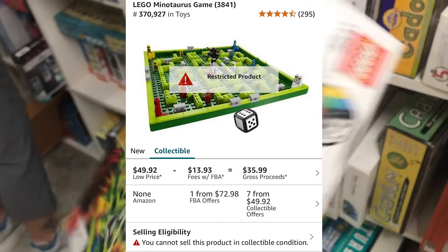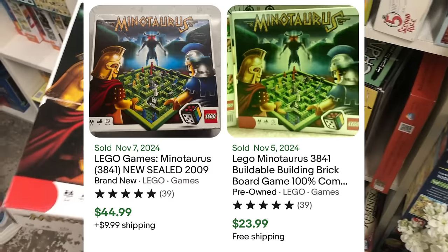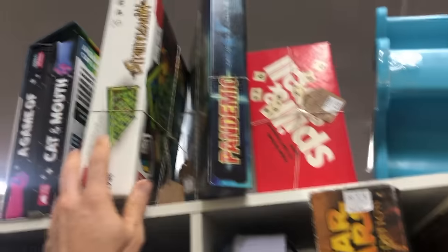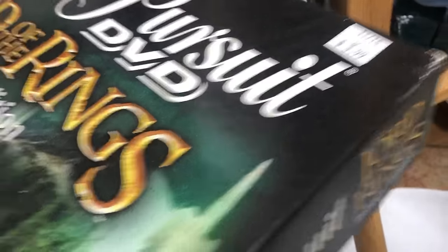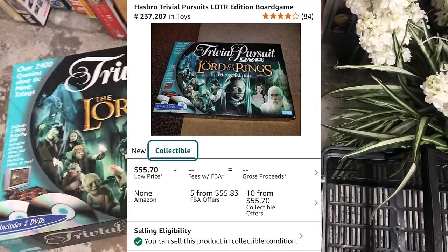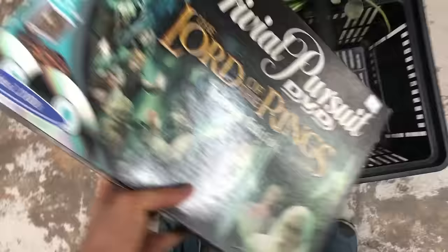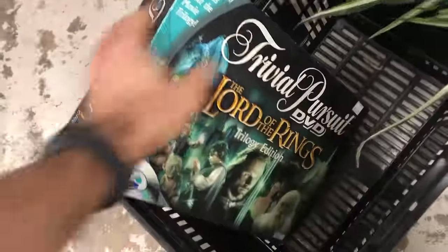Being restricted on Amazon is just something that happens from time to time. Then underneath it I find this Lord of the Rings Trivial Pursuit — best movie ever made — only four bucks. The box is a little beat up but I know this has some value, especially around Christmas. The Lord of the Rings games tend to go up; $56 is what this is currently selling for on Amazon. So I'm definitely taking this home for only four bucks.